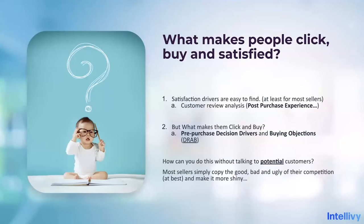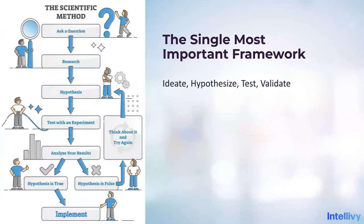How can you do this without talking to potential customers? You can't. Most sellers simply copy the good, bad, and ugly of their competition at best and make the product more shiny. There's a line from The Big Short: 'dog shit wrapped in cat shit.' That might be what you end up with if you just make the same mistakes as every other seller, only slightly more shiny. What if instead you can really tap into the brains of your consumers? That's how this framework works.